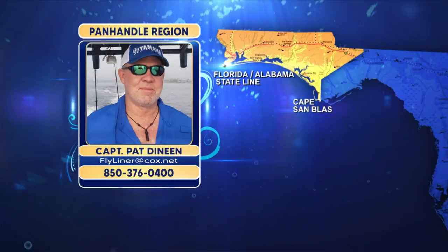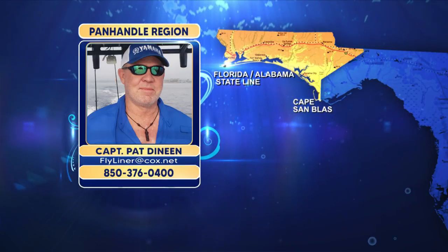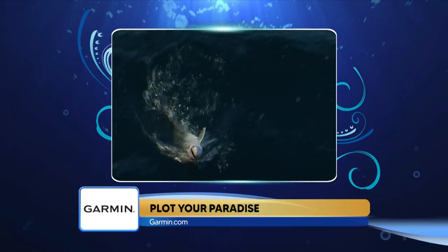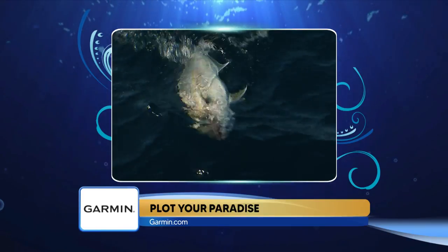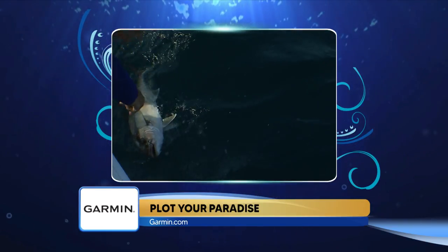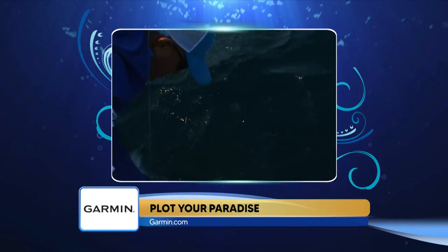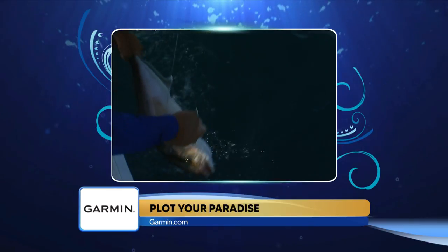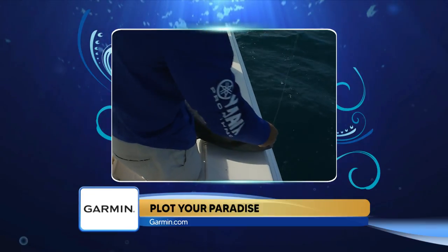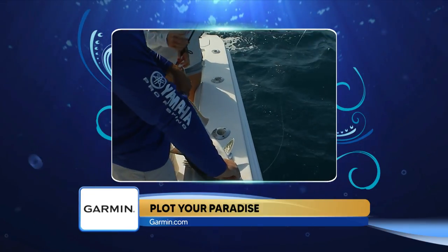Moving offshore, amberjacks reopened August 1st and are definitely back on everyone's radar, and there are some big jacks being caught. The best jack fishing is coming from structure in deeper water, both man-made structure and natural bottom areas. Look for higher relief spots — the higher relief wrecks like shrimp boats, tug boats, and other metal structures, and also the natural ledges with good relief in 200 plus feet of water. Lively, high-energy baits on a long leader are best. Redfin herrings, blue runners, and if you keep them alive, a small bonito all make excellent amberjack baits.